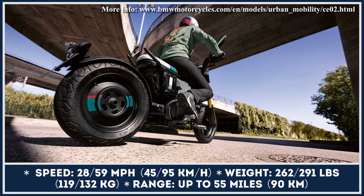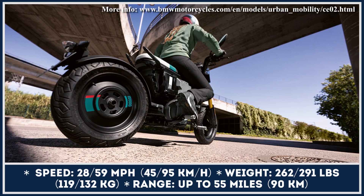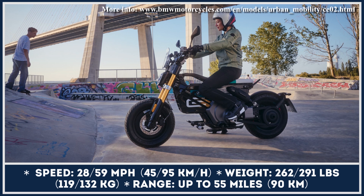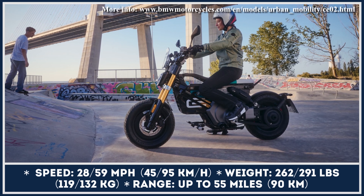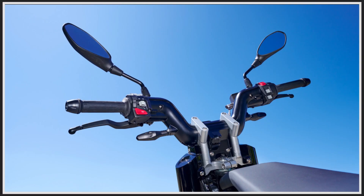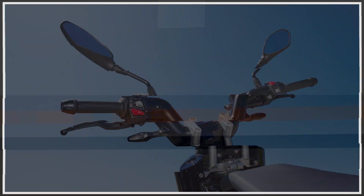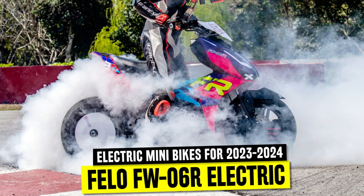The technological package includes a 3.5-inch TFT information display, a USB-C charger for your gadgets, and a Bluetooth-connected smart app that lets you access performance statistics and safety measures.